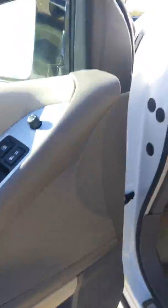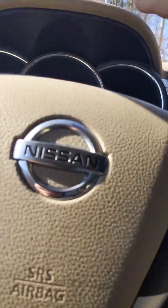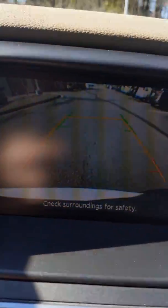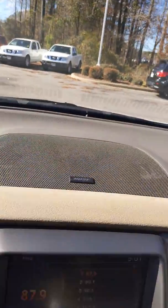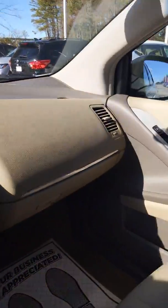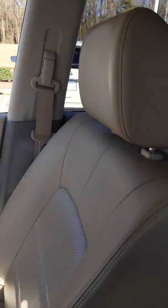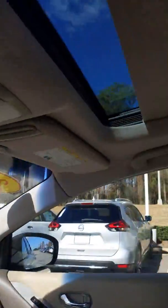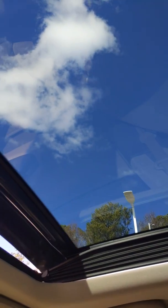We also have memory seating in this vehicle. Let's step inside to see what else we have. We have heated seats, a heated steering wheel, a backup camera, and a Bose stereo system — so you're going to get the best quality sound through your radio no matter where you drive.